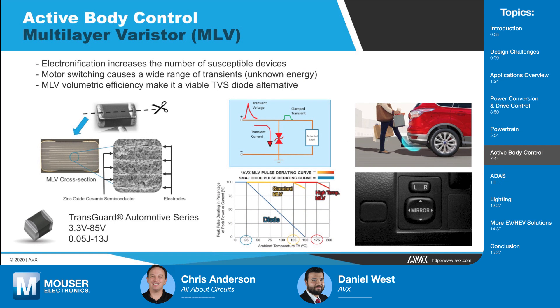Moving on to active body control, you mentioned the TransGuard multilayer varistors. What do designers need to look for when dealing with active body motors? For any motor, when it turns off, we're going to get voltage and current going back into the circuit from the inductive element stopping. That voltage can't be regulated fast enough. TVS diodes are ubiquitous and easy to design in, but the multilayer varistors — you can see the cross-section — are identical in structure to an MLCC. In fact, the processes are exactly the same, just with a slightly different material set. We dope the ceramic grains with a zinc oxide barrier to give it that semiconductor nature.